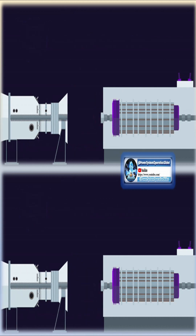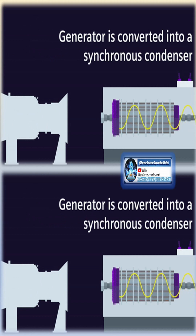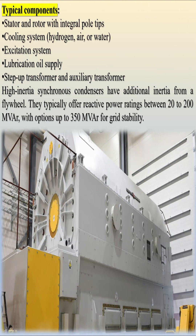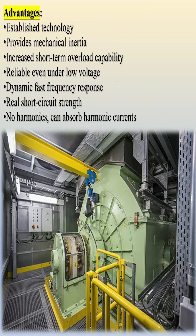Typical components include: stator and rotor with integral pole tips, cooling system (hydrogen, air, or water), excitation system, lubrication oil supply, step-up transformer and auxiliary transformer. High-inertia synchronous condensers have additional inertia from a flywheel. They typically offer reactive power ratings between 20 to 200 MVAr, with options up to 350 MVAr for grid stability.